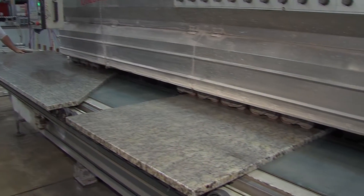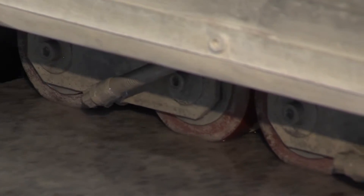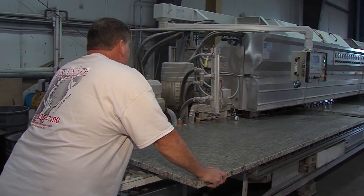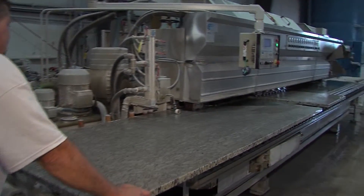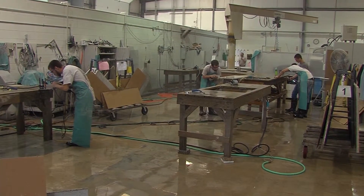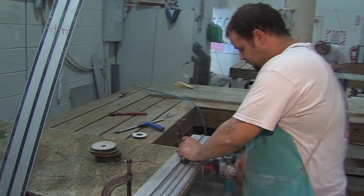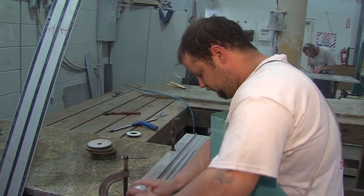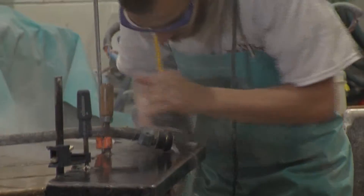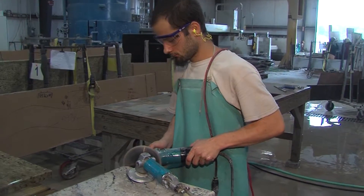Next come custom edges. While that may be the last step at some fabrication shops, Mark says not at That Granite Place. A lot of fabricators say the job is done when it comes off the machine, and by most standards it is. However, they touch every piece by hand — an artist hand-fabricates each piece to take it to that next level, because you're going to feel that edge around your sink for a very long time, and they want it to be perfect and something you enjoy.